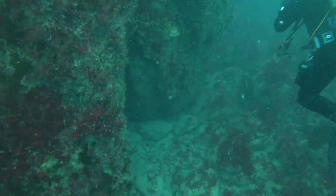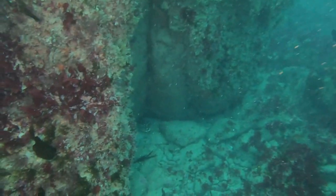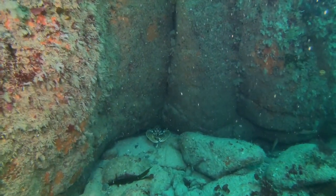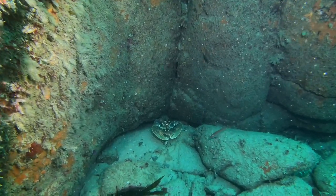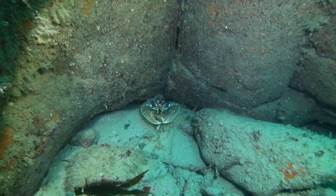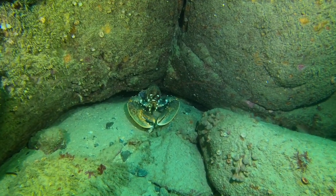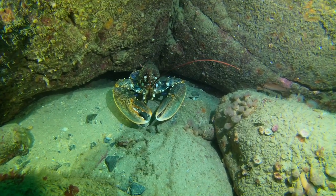Just as we're about to leave, Jan and Phil point something out to me. It's a large lobster that's come out from its burrow.